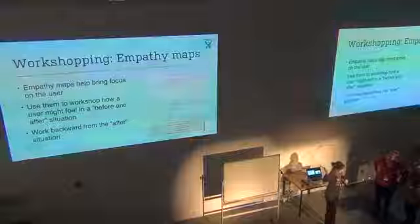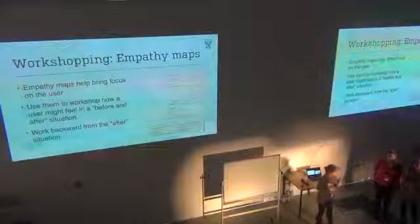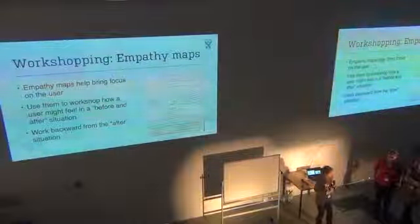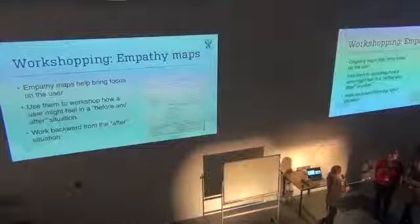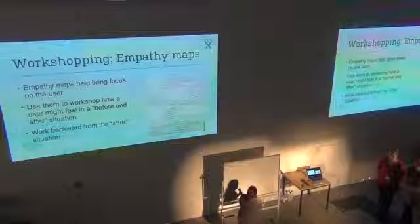So, empathy maps — this is the first thing I want to talk about. This is a way to understand more about your users and really connect with them, feel their pain, and understand how we can reach them.